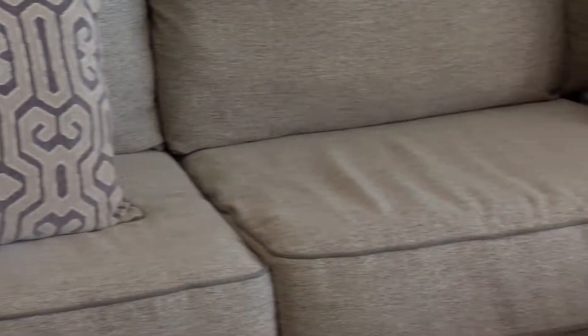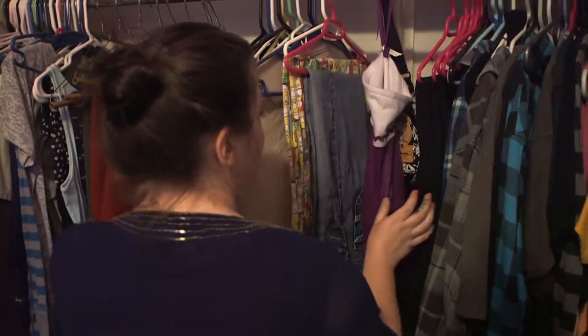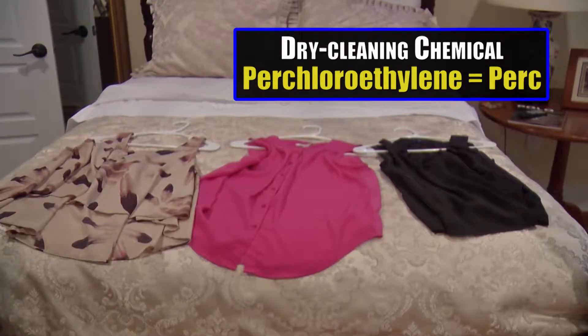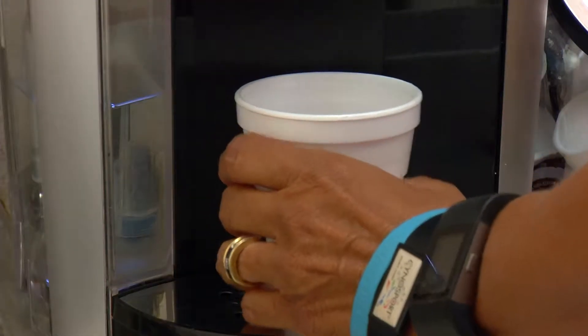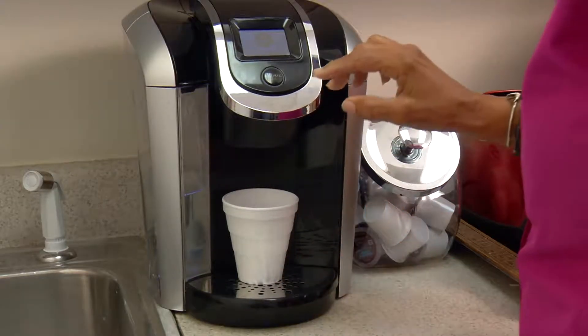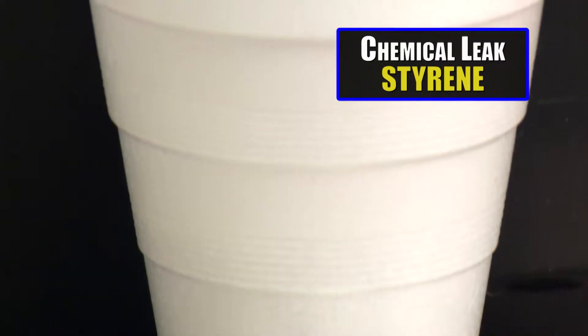So check labeling when buying new furniture. Also, check with your dry cleaner to make sure they do not use the chemical PERC. This is a carcinogen that can build up over time. And if you use styrofoam cups, never use them to store hot foods or liquids. This can make the cancer-causing chemical styrene leak.